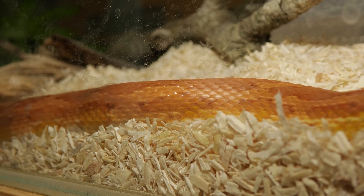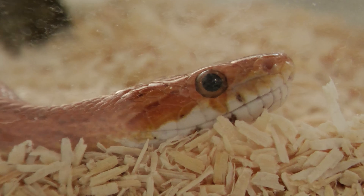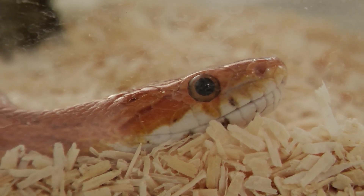Before UVB even does anything to the corn snake itself, it has a great effect on killing fungi, bacteria, and viruses on the scale surface of a corn snake that's basking in UV. It's also pleasurable to the corn snake because skin cells secrete beta-endorphins in response to UVB — so it just feels good to the corn snake.